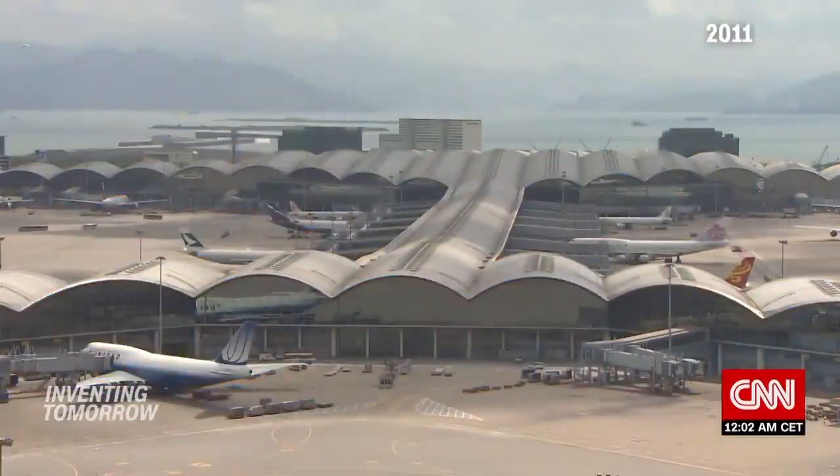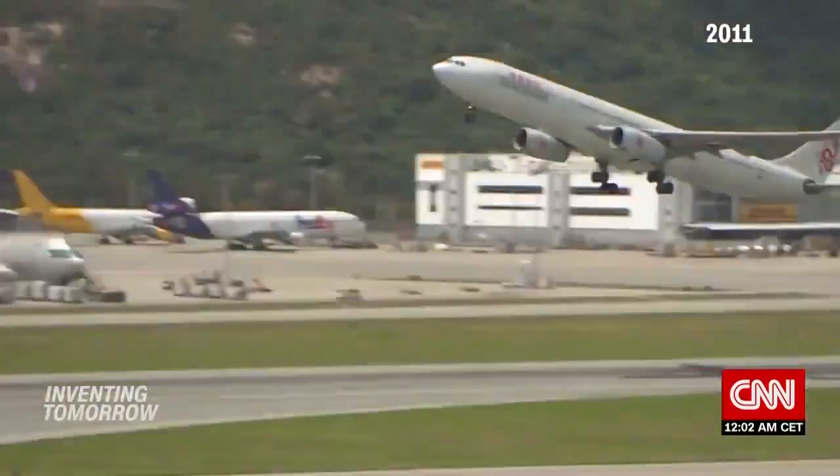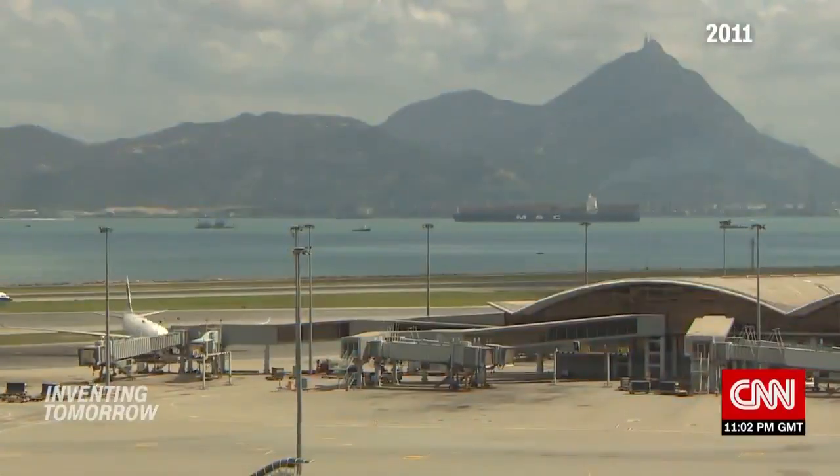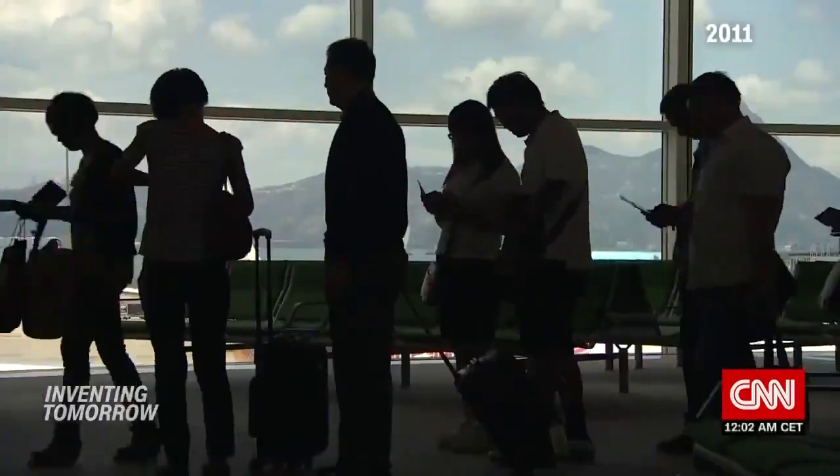Hong Kong International Airport is one of the most important transport hubs on the planet. The busiest cargo airport in the world in 2019, it has served more than 70 million passengers.